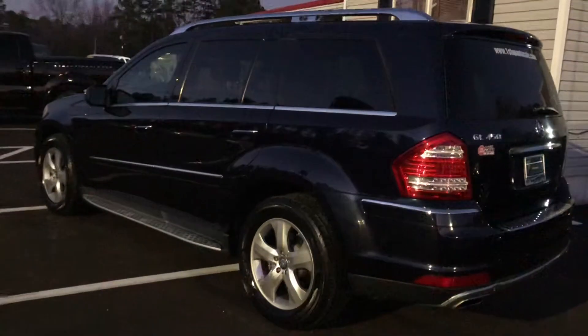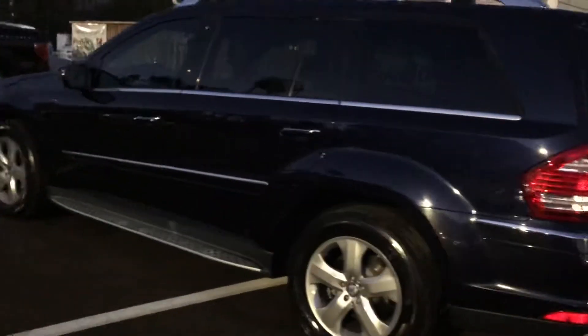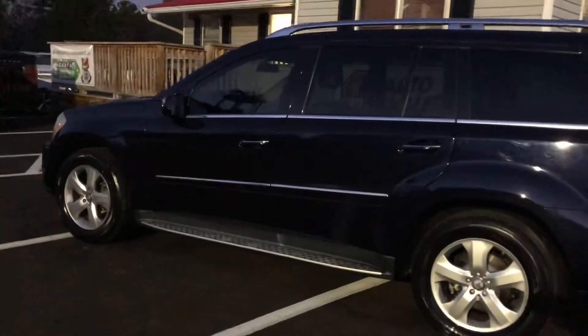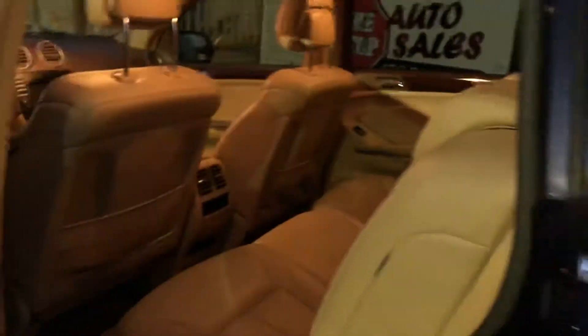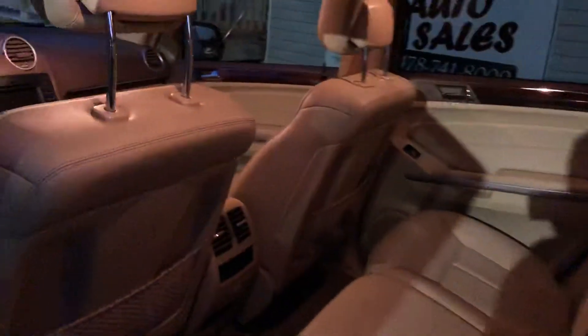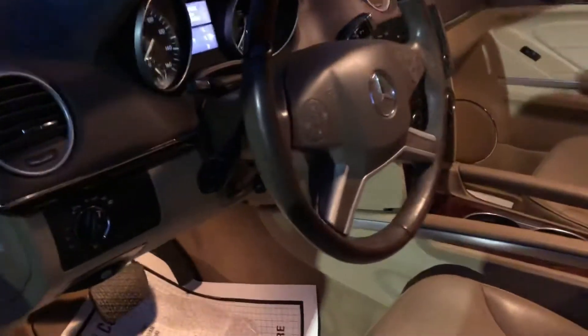We've got right at 20 to 22 verifiable service records on this vehicle. Clean CarFax, 2010 with 137,000 miles — that's right at average miles per year driven. So 2010: moonroof, leather, navigation, all of the amenities you would expect on a Mercedes-Benz, particularly the flagship.